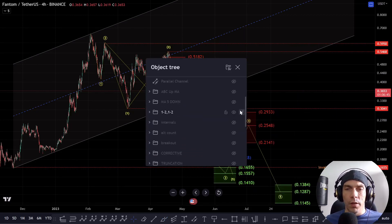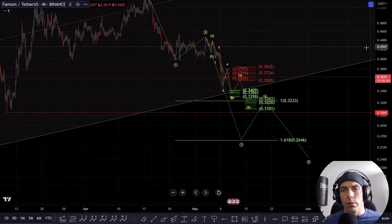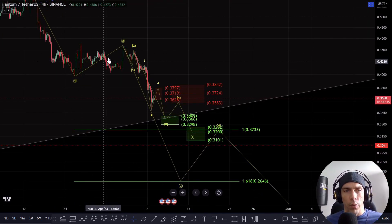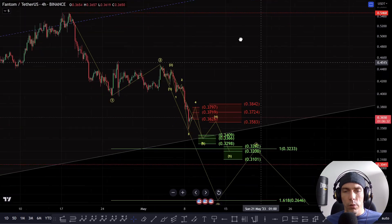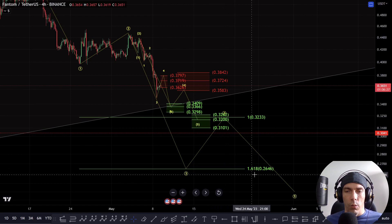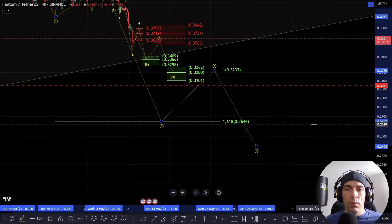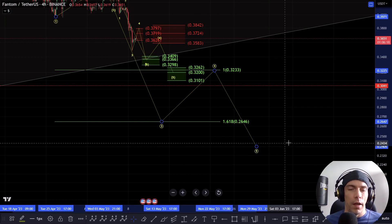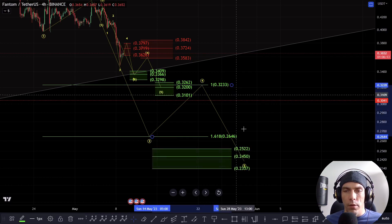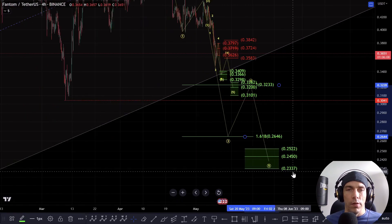Now, talking about the potential that we could actually be looking to break down — what would this look like? I'd be looking for a key area for a five-wave move here. Looking at this as a one and a two would actually be $26.46. So if we continue to break down in a bigger way, this would be a potential zone we could look for a third wave to come into. Then we'd be looking for a fourth wave to the upside and a fifth wave down. The typical target zone for this fifth would be here towards $25.22 to $23.37.